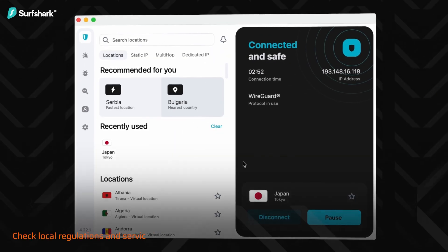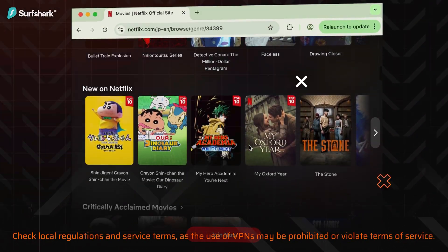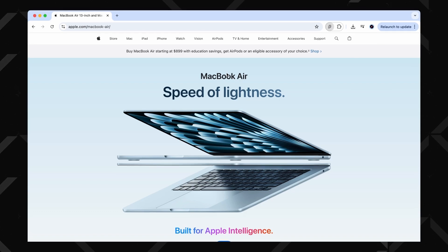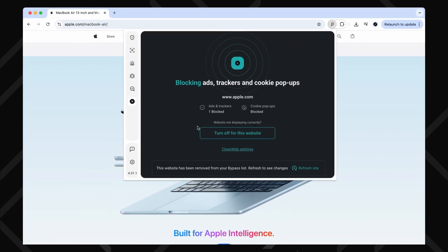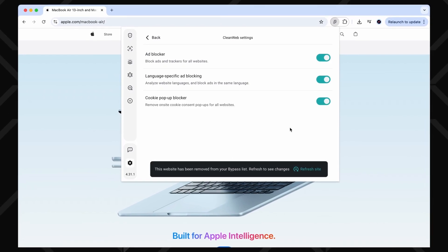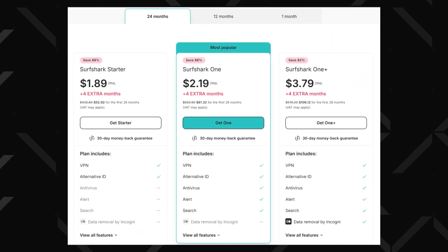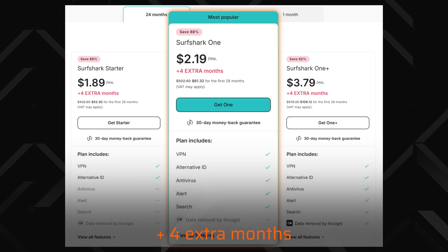To be fair, I got a Surfshark subscription mainly because of their VPN, which I use for additional privacy when browsing and also whenever I want to stream or torrent something. I also really like their CleanWeb 2.0 ad locker in the browser extension — it clears out ads, trackers, and even cookie pop-ups, and warns me whenever I'm about to enter an unsafe or breached website. So if you need a VPN and antivirus bundle, I can definitely recommend the Surfshark One plan. It's the cheapest antivirus option too, considering you get a subscription for two years plus a few extra months for free.